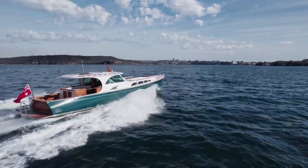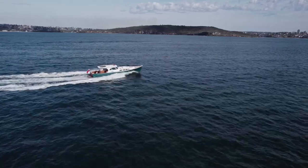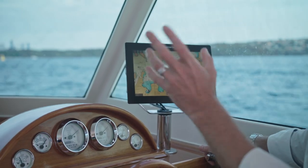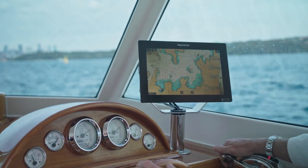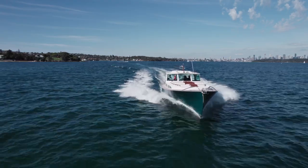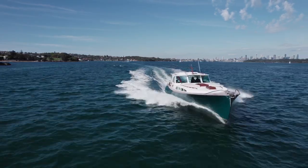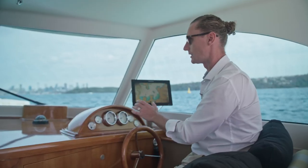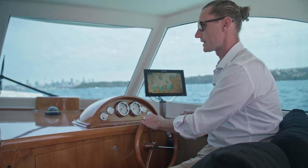Then we'll open her up — now we're just pushing 3800 RPM and we're getting 21 to 22 knots. That's wide open throttle. It loves being here, but I think 1800 RPM is probably a little bit more economical and probably where the boat likes to sit — but it's nice to know that if you wanted to, you'd be cruising around at 20 knots.